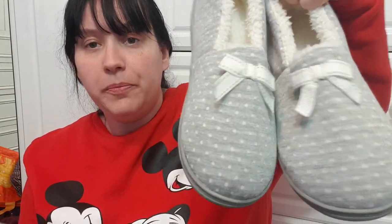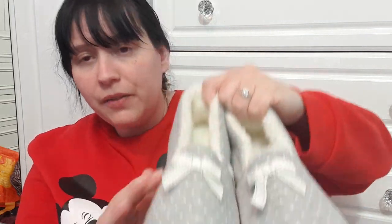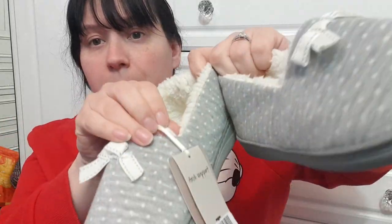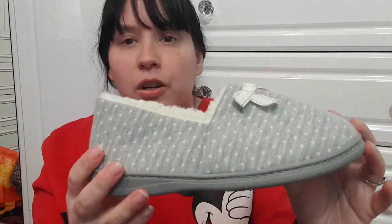These slippers are brand new with tags, size 4 — lovely grey polka dot, really fluffy and soft inside. They're from Sainsbury's and they've got special arch support. Really soft and fluffy.